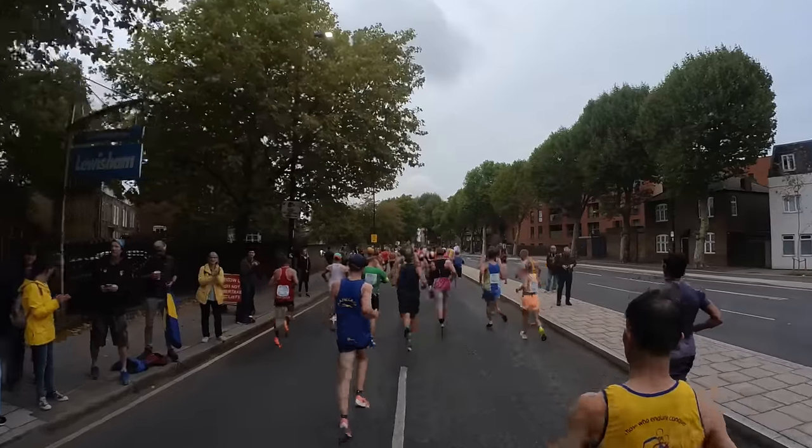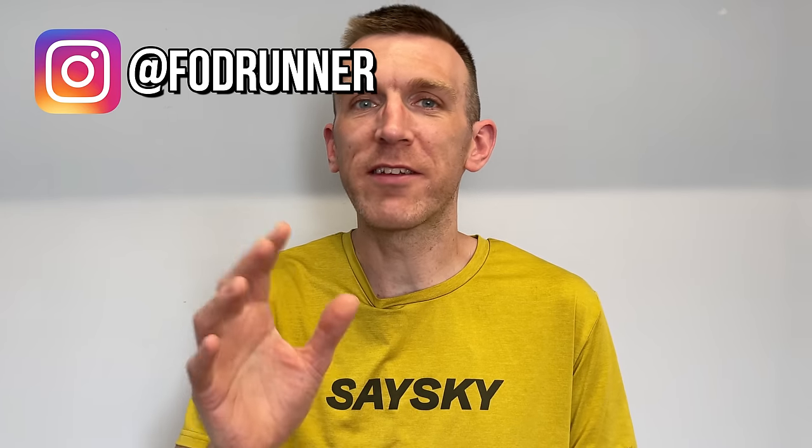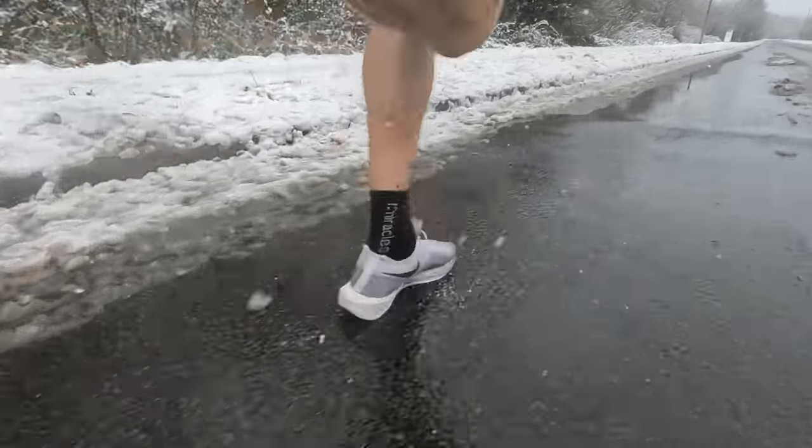Welcome back to another London Marathon training series video and this is the last one. 20 weeks ago I set out on a journey to become as fit and fast as I could leading up to the London Marathon.